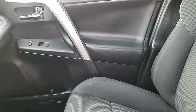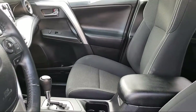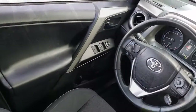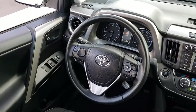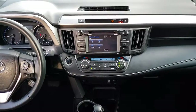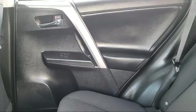Every Toyota certified vehicle goes through a 160-point quality assurance inspection by Toyota factory trained technicians and includes a 12-month, 12,000-mile limited comprehensive warranty. You also get a seven-year, 100,000-mile limited powertrain warranty from the original date of first use when sold as new.